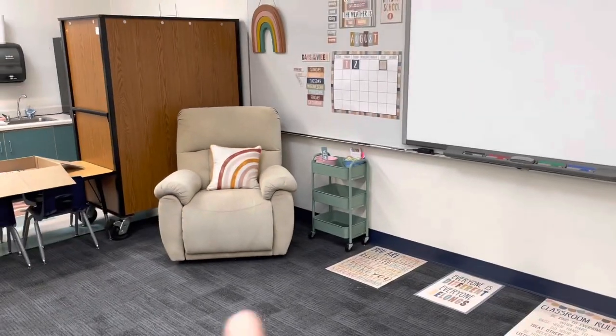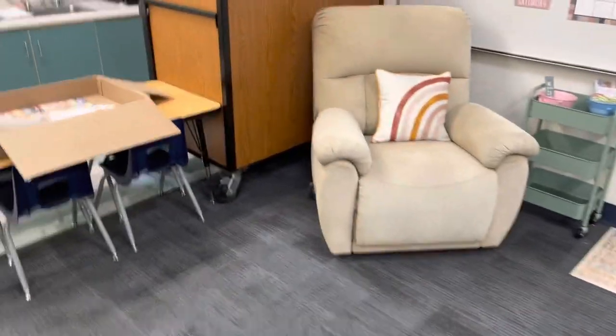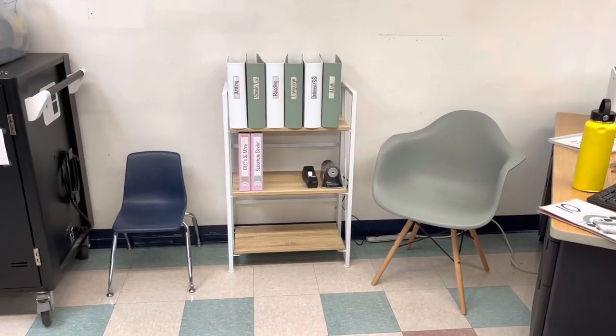Yes, it's so cozy. I also got this chair for free on Facebook Marketplace. I'm literally like thrifting everything. And then that cute green chair right there — I also got that for free off of Facebook Marketplace. And this cute little stand that's holding my binders was also free off of Facebook Marketplace.